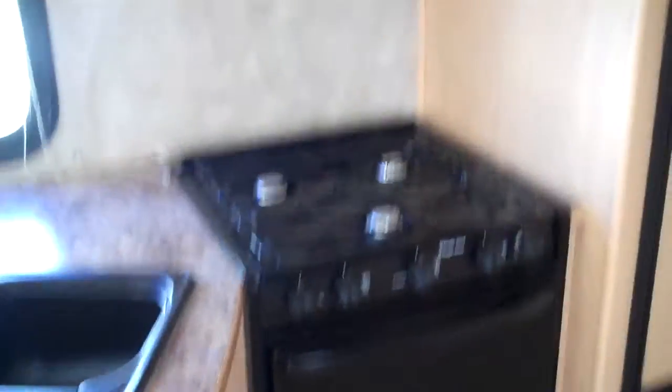Nice double sink, oven, three burner range top. Microwave with a functional hood below that. And your stereo next to the cupboard up top. You have more storage below, and your double door refrigerator.